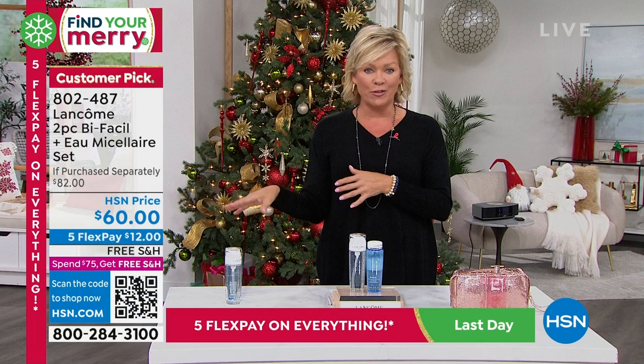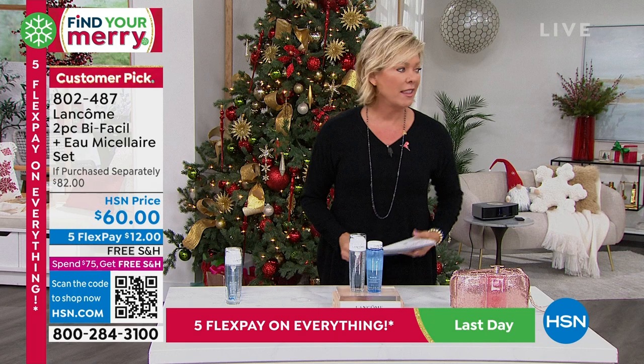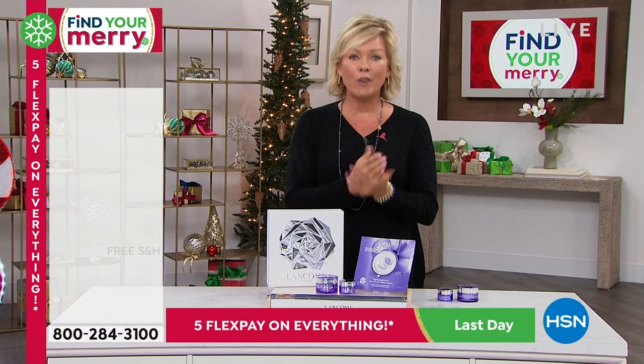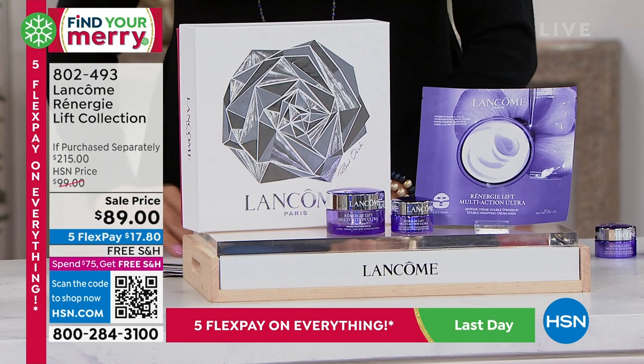Moving on from cleaning your face and eyes — we're going to Rennergy. We talked about Rennergy during the Beauty Vault launch a few moments ago. It's the number one franchise with Lancôme that really deals with aging — lifting and firming benefits unlike any other part of the Lancôme collection. This is an entire collection that comes in a fantastic gift box, and what we're doing is giving you not one but two of the incredible Rennergy products.